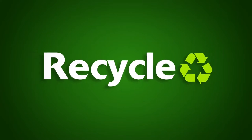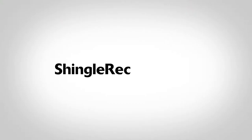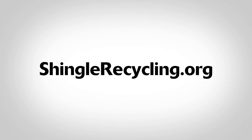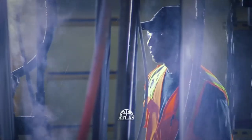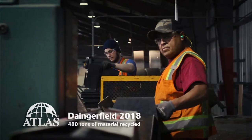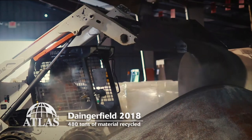You may also be able to recycle shingles. Check out shinglerecycling.org to see if your state has an Asphalt Shingle Recycling Program. Atlas Roofing does its own share of recycling — in 2018, our Dangerfield Manufacturing Plant in Texas recycled 480 tons of material.